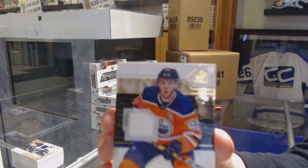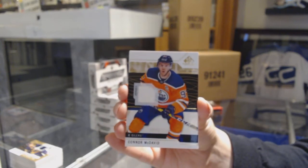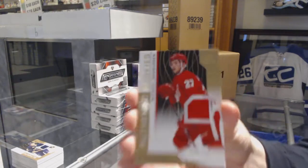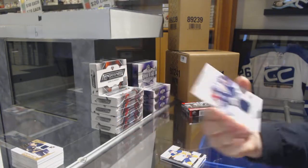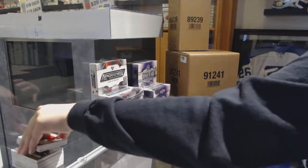Connor McDavid base jersey for the Edmonton Oilers. Number to 499, Michael Rasmussen, Red Wings base jersey. And Connor Hellebuyck game jersey — Skills Fabrics jersey, sorry — for the Jets. Alright, last box, Mojo!